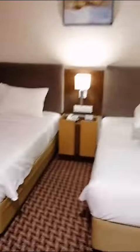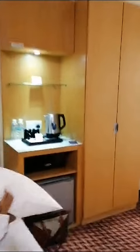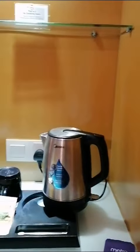Here is a TV. There are two twin beds in this room, and on the right side of the twin beds there is a small mini bar as well as a coffee and tea counter.